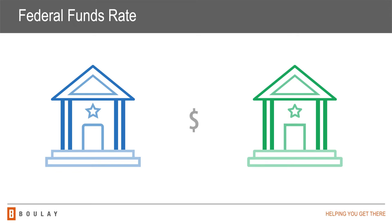The federal funds rate is the interest rate that banks charge each other when lending excess cash from their reserve balances on an overnight basis. This rate is determined by the Federal Open Market Committee during their eight regularly scheduled meetings per year. It is one of the factors that can influence short-term rates on consumer loans and credit cards.